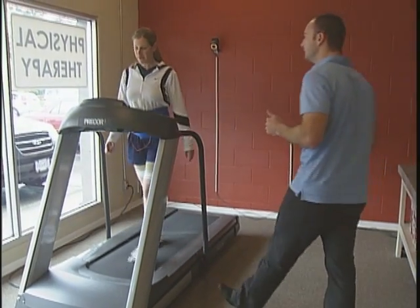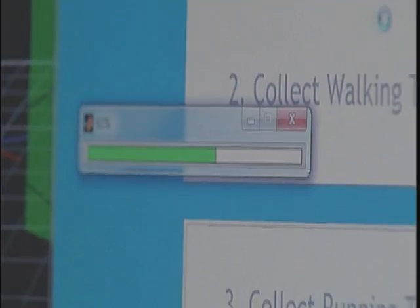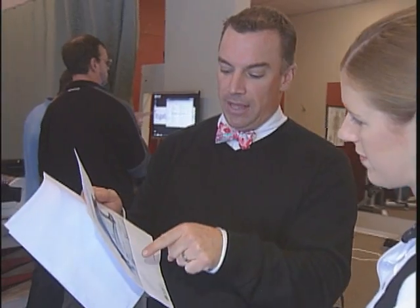And that hit pretty close to home. I've had knee pain for a few years and was told it was likely because of weak hip and leg muscles, so I thought I'd give it a try. After the sensors and cameras collect all the information, the computer spits out a report.